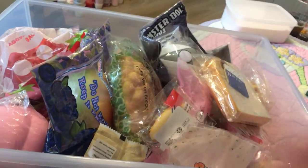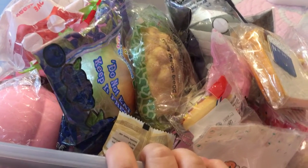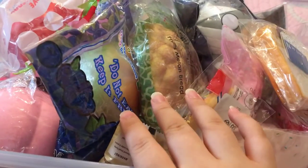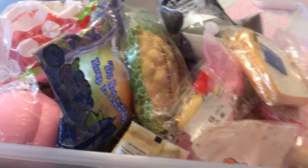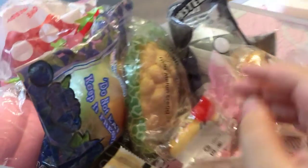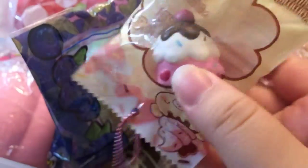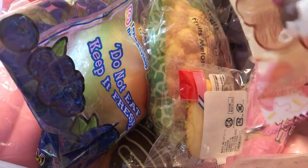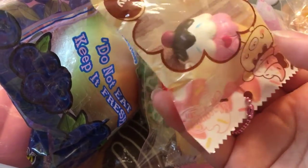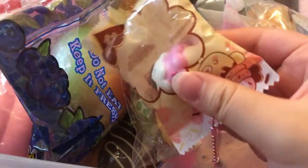Hello everyone, welcome back to my channel. Today I will do an update sell squishy video. If you guys are interested in any of these, you can DM me at sprinkleslimer underscore HK. These are all very cheap, and if you can meet before or on Friday near the dark blue line in MTR, I could give you more extras. If you want to know the prices I'll say around how much, and if you're okay with the price then you can check out my main.